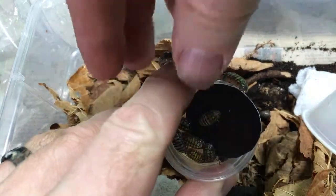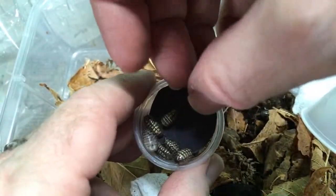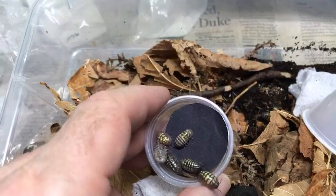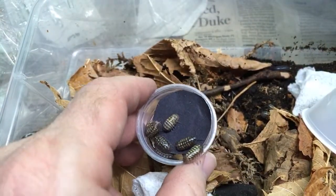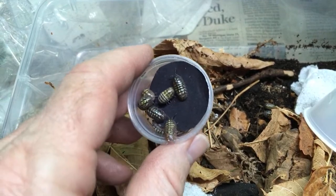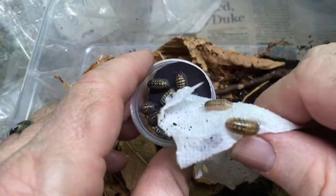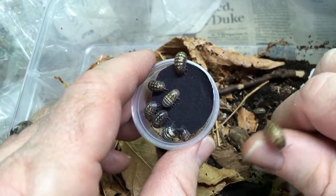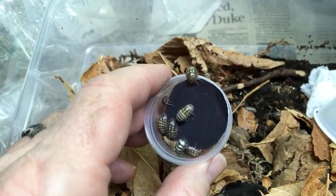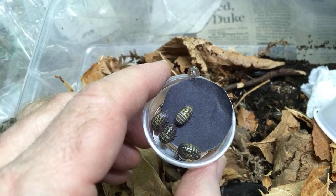I do have my original trio of Androbates leucomelis, and they do occasionally produce tadpoles for me. I'm not actively breeding them, but when I see tadpoles I pull them and raise them. If you're going to get Leucomelis or Aratus, I would highly recommend Leucomelis — they're a lot more bold and active. Lawson's Animals, have fun herping — I would go herping in a heartbeat.